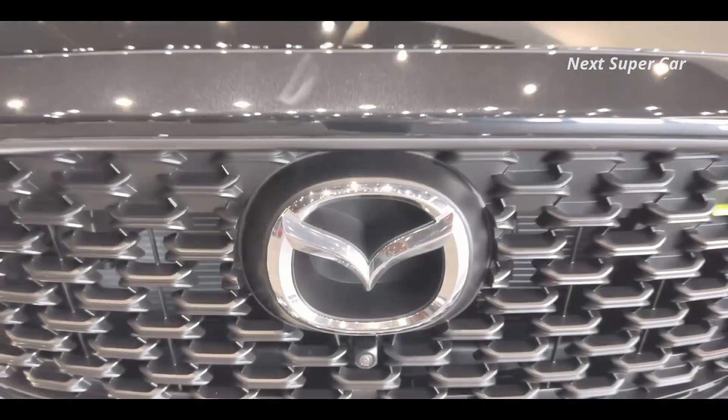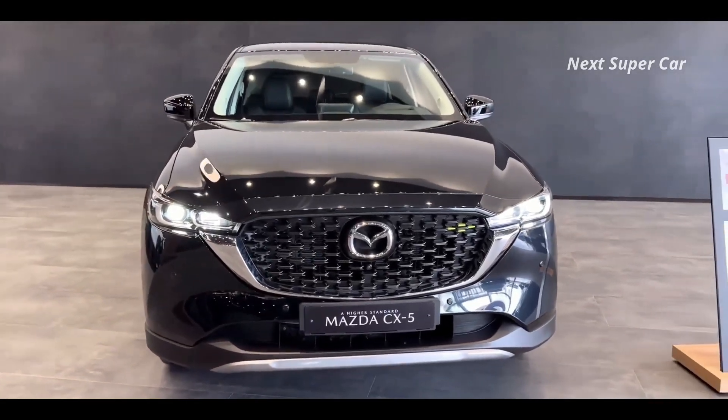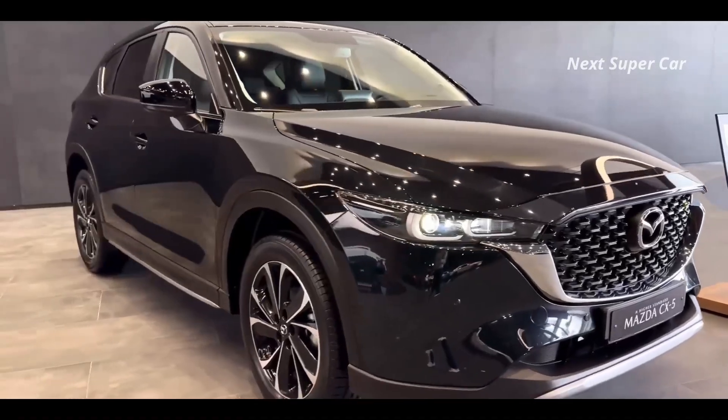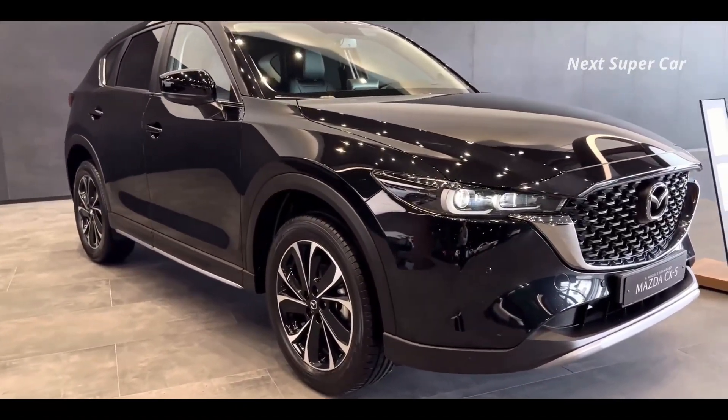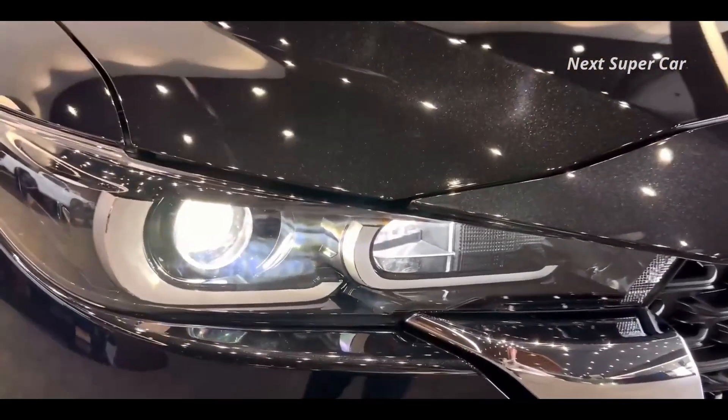2024 Mazda CX-5. Taking a look back at the Mazda CX-5's history could be a great way to understand where it stands nowadays. It's got as many Car and Driver 10 Best awards as it does tires, but after 7 long years as one of our favorite crossovers, the CX-5 is due for a revival.